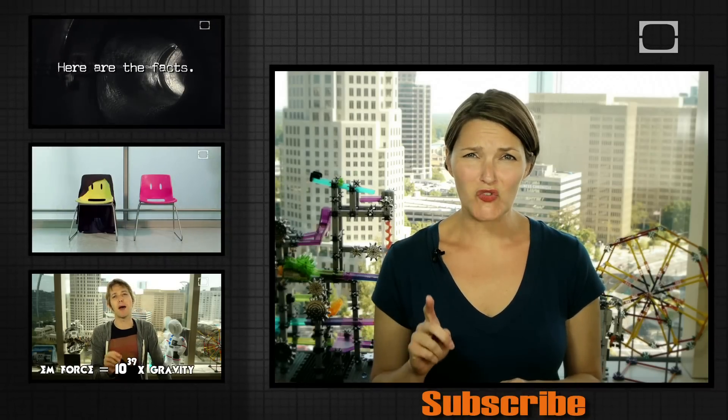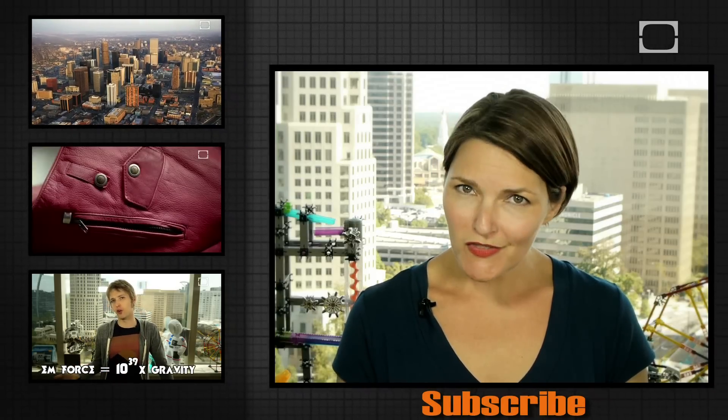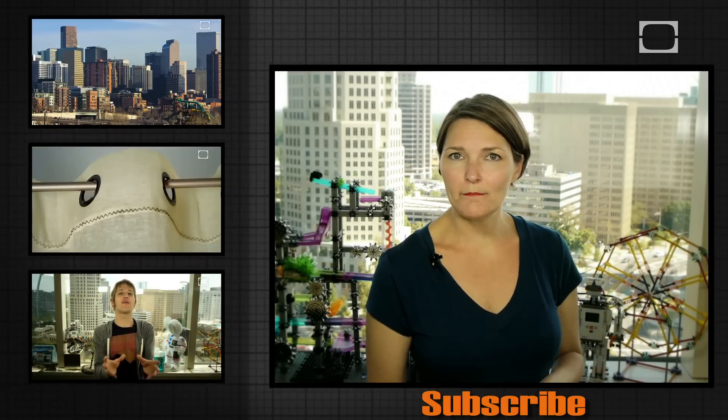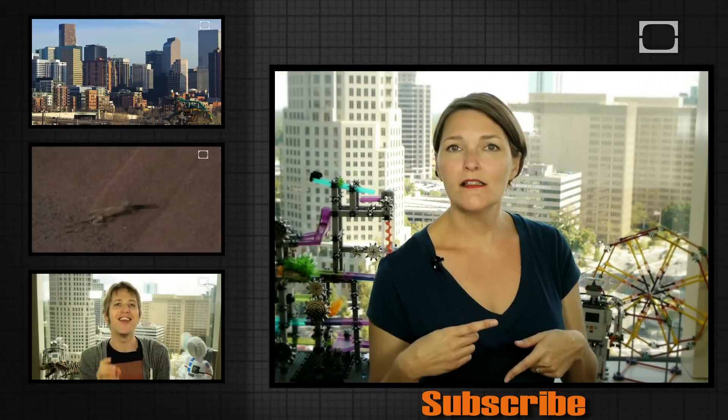Alright, time to fess up — what is the one thing that gives you dragon's breath, and would you sniff out another person's breath for science? Let us know in the comments below, and to make sure the videos keep coming, subscribe.